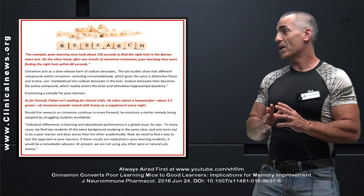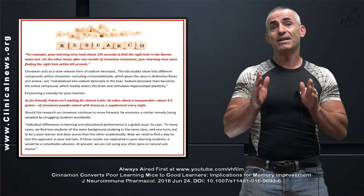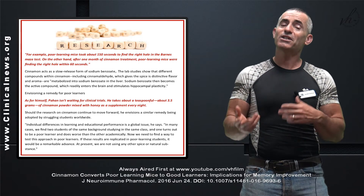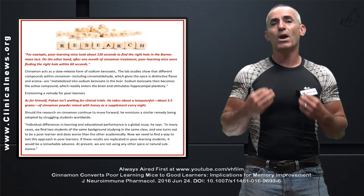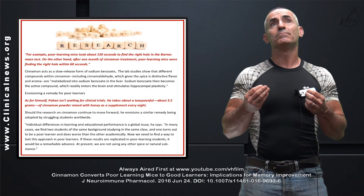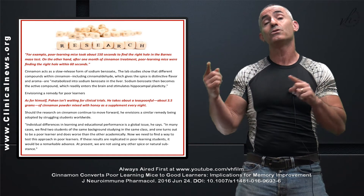At present, they are not using any other spice or natural substance in regard to cinnamon itself. Cinnamon helps increase hippocampal plasticity, which supports more neuron activity and formation of dendrites. Cinnamon holds great promise of helping poorer learners become great learners — looking at about a 150% increase in learning capacity, if that translates to humans.